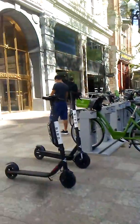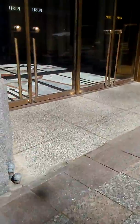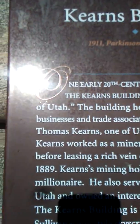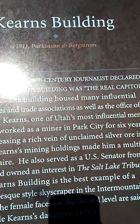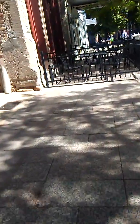There's the Kearns Building. According to this, the Kearns Building was the real capital of Utah at one time in the early 20th century. Amazing stuff. And here's Michelangelo's Fine Italian Restaurant on Main Street.